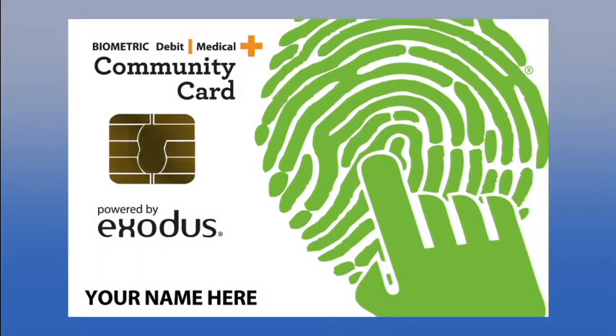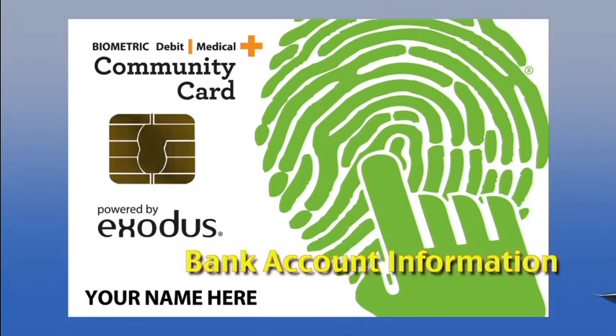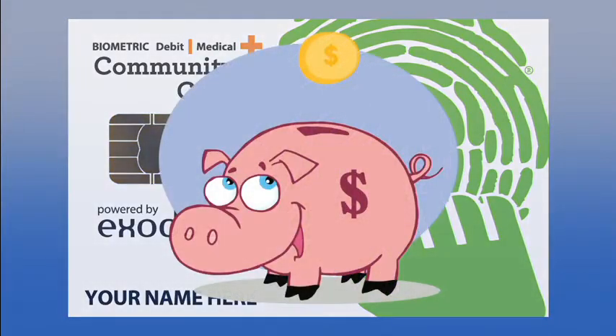My name is Joan McNeil, and I'm here to present the Community Card. The Community Card allows you to store sensitive data like your emergency health records and bank account information with military-grade protection for a consumer price.